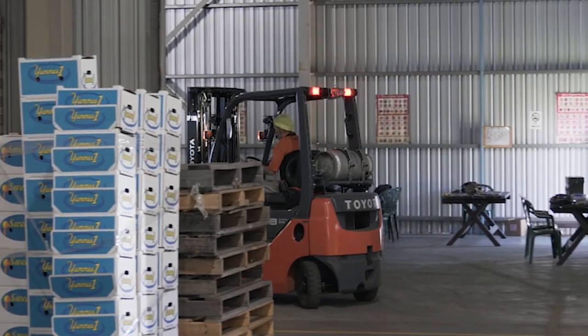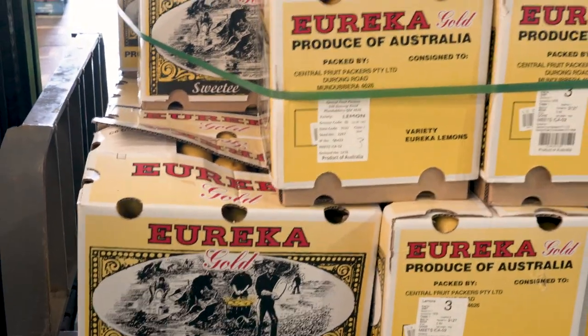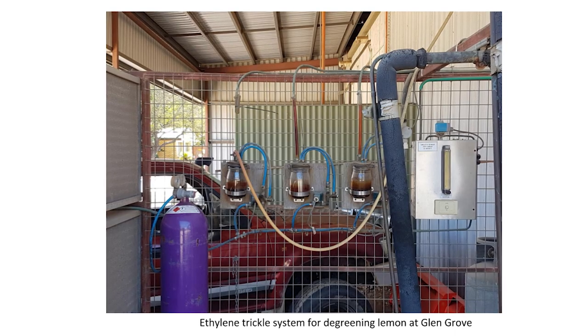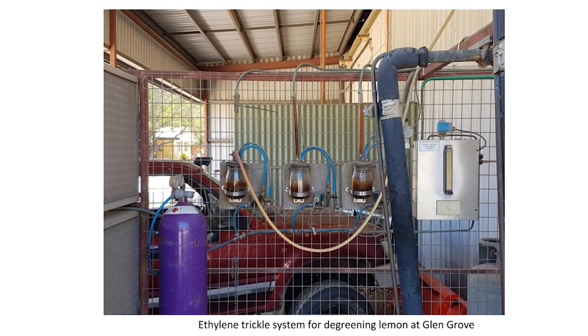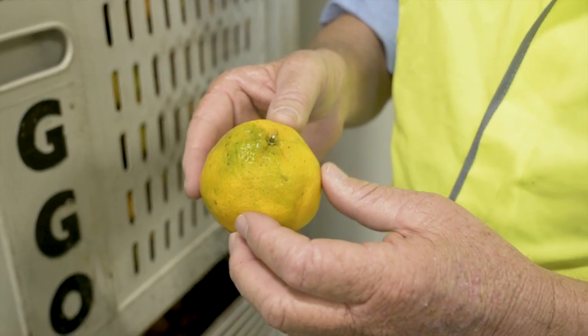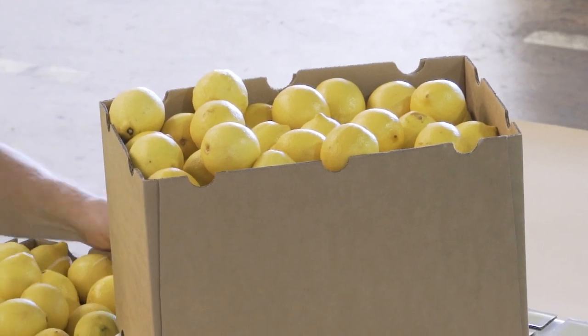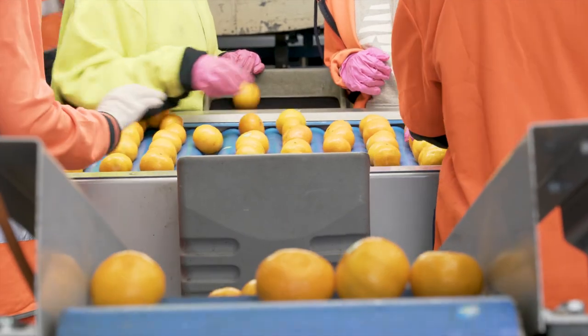In terms of changes to ethylene and temperature management, we've made sure that if we're targeting export we're consolidating fruit of similar maturity levels in our better rooms, where we can control temperature around 26 degrees and not jumping too far away from that. We've updated ethylene delivery to ensure that we're holding at five parts per million constantly, which gives us the right timing for the greening and also the right colour. We also try to harvest bigger runs and ensure that the shed can get that packed in the least amount of days.